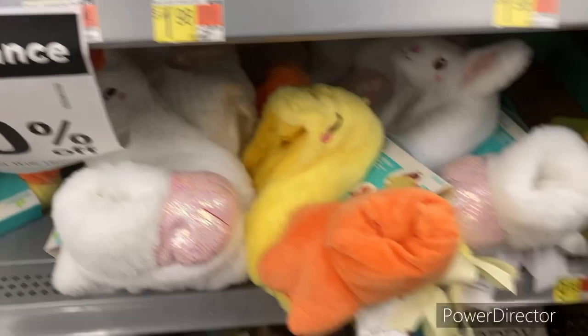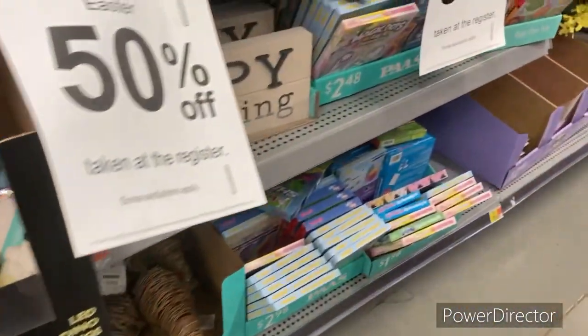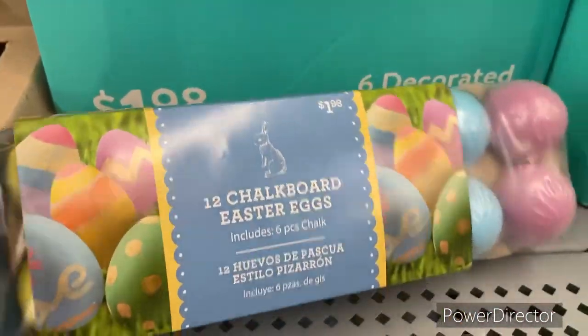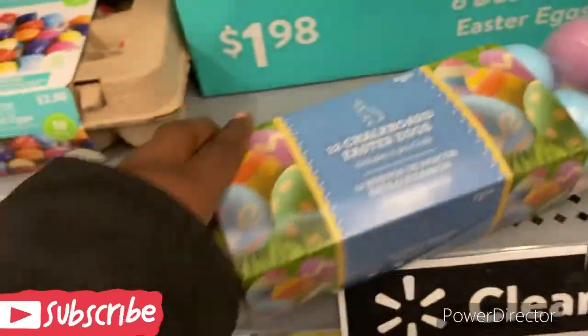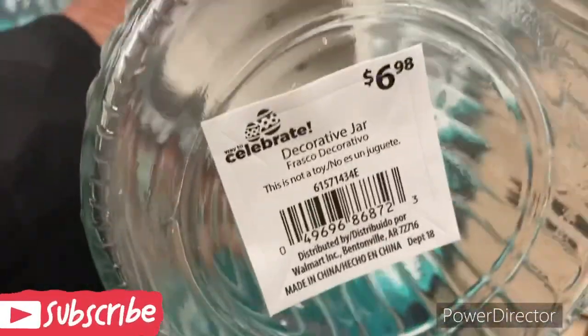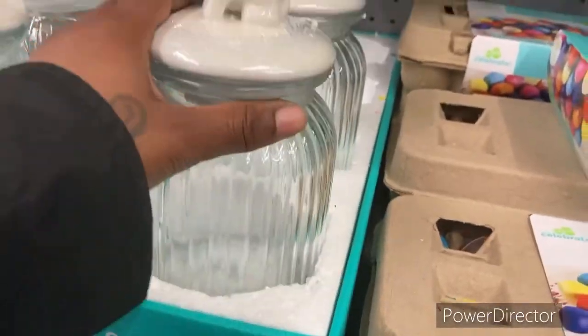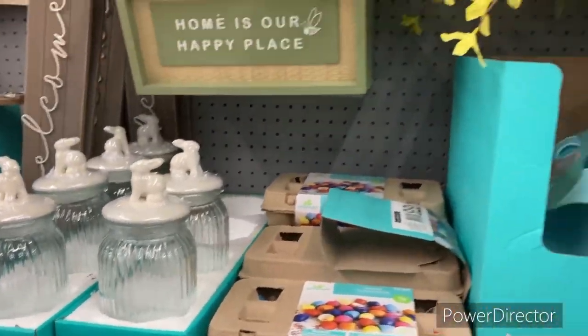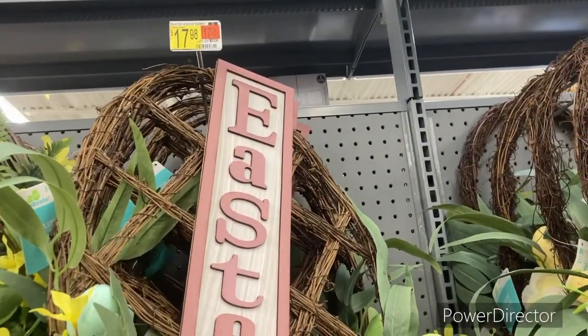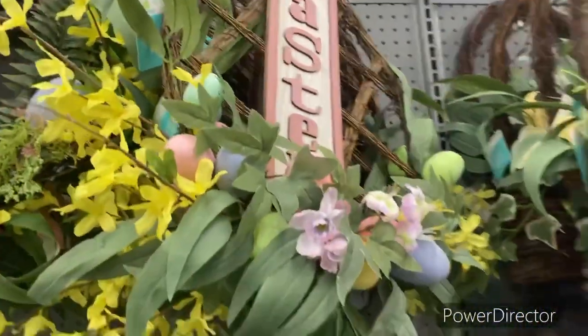I'm going to show you some things that they have here. They have this right here — that would be $1. Here's the UPC for that right there. This is a nice little candy jar right here — here's the UPC. That'll be $3.50. They have this wreath here for $17.98, that'll be like $8.50.